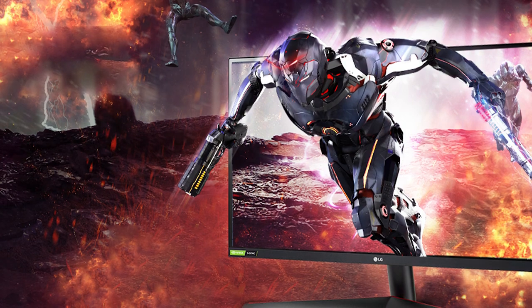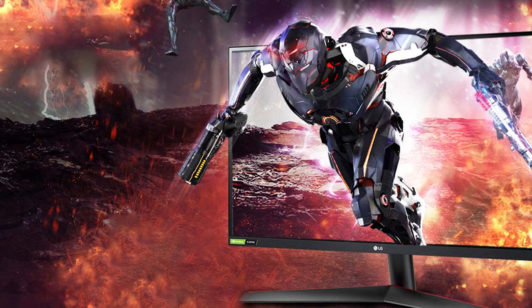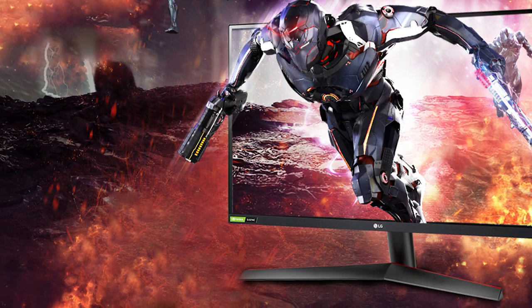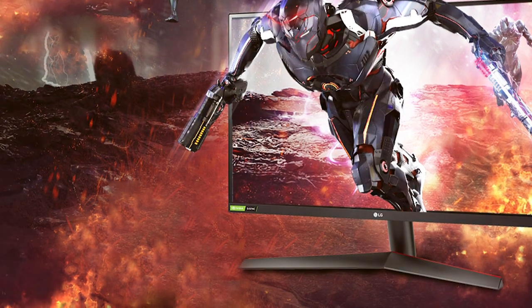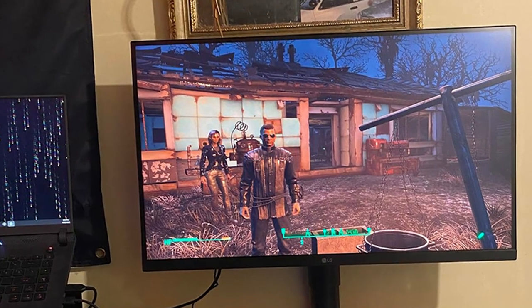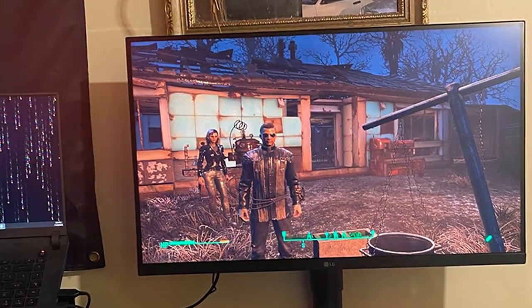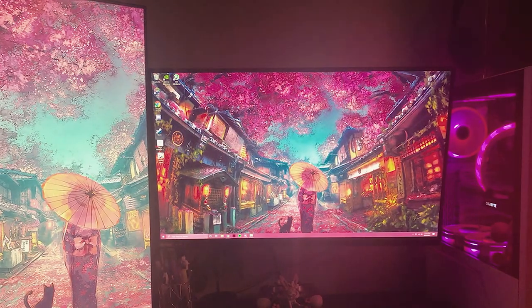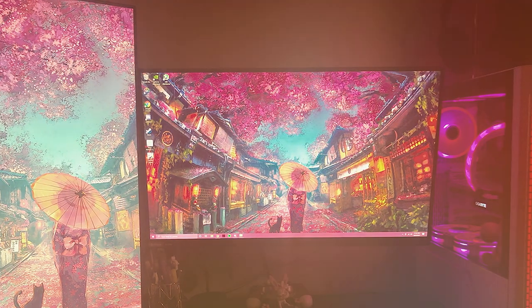In the specifications department, you get a 1920x1080 resolution, a 1000:1 contrast ratio, and a 1ms response time. The visuals are sharp, and the color accuracy is impressive. Overall, the LG UltraGear 27GN800B is a solid choice for gamers on a budget who want quality and performance.